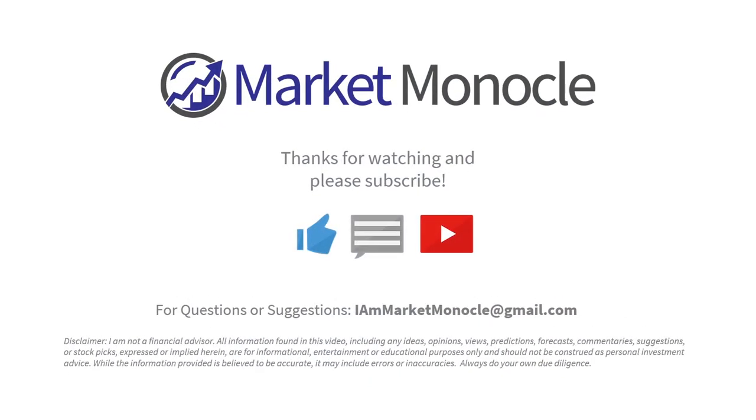That's it for this episode. Thank you for watching. If you liked this video, please like, leave a comment below, and hit the subscribe button. Thanks and I'll see you in the next one.